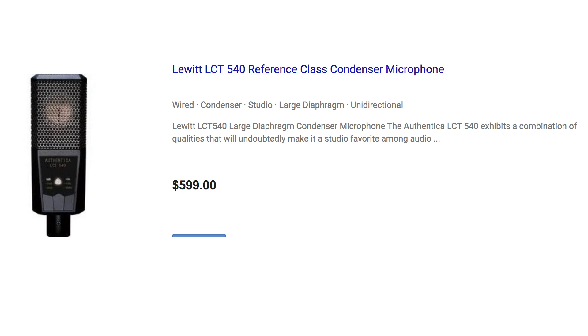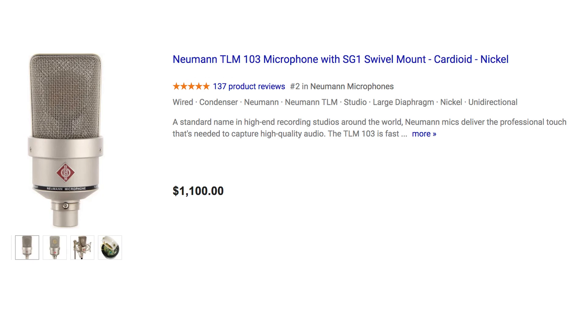They can hear everything and reproduce it with really exquisite detail — really, really detailed microphones. A significant difference between them: these are both high-end mics, let's not kid ourselves. But the Lewitt costs about 60% of the Neumann. The Lewitt is $599 and the TLM 103 is $1,100. As far as I'm concerned, you're getting 100% of the quality at 60% of the price. Though $600 is still a lot for a microphone — but if you're in the market for a high-end voiceover mic, these are excellent choices.